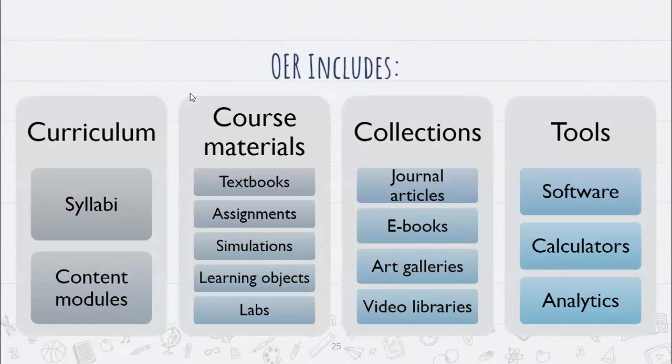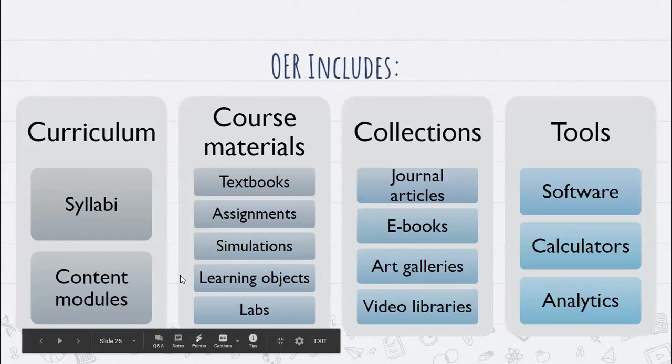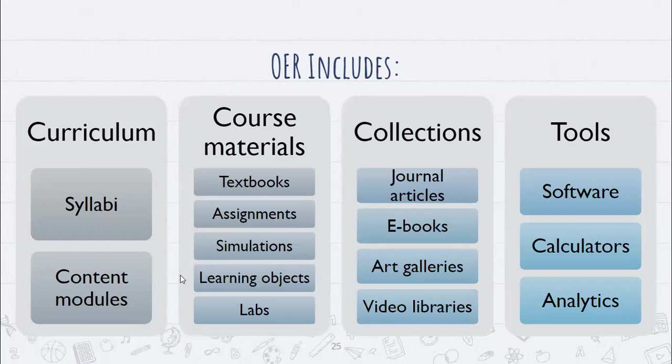OER is not just textbooks — that's another misunderstanding. OER can be anything with those five R's: syllabi, Canvas modules, assignments, learning objects, videos, YouTube content, collections, video libraries, software, calculators, and analytics. We talk about textbooks a lot because that's what gets students' and faculty's attention in surveys about course materials, but OER can be any of these things that make up course materials.